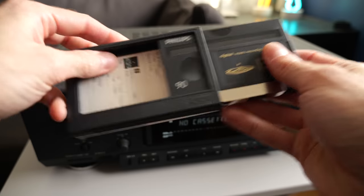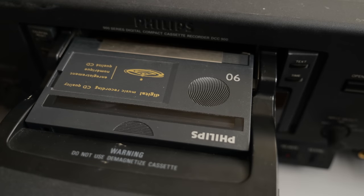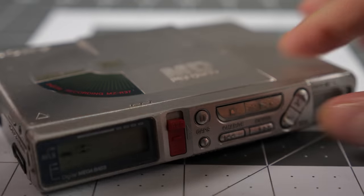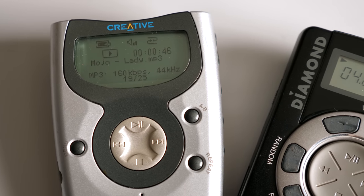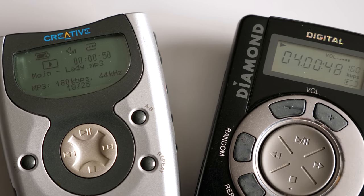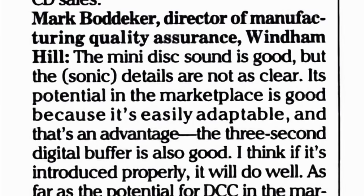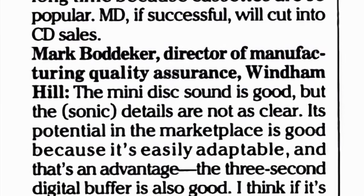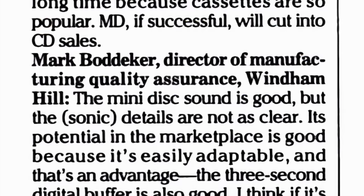In order to fit a decent amount of music onto their respective media, both Digital Compact Cassette and Minidisc had to employ lossy audio compression. If you're familiar with the concept of MP3 files, then this shouldn't need much explanation. But the specific codecs each format used were different, and when the two launched in late 1992, reviewers were able to tell them apart.